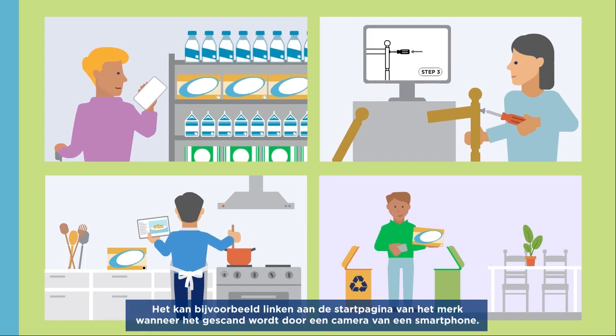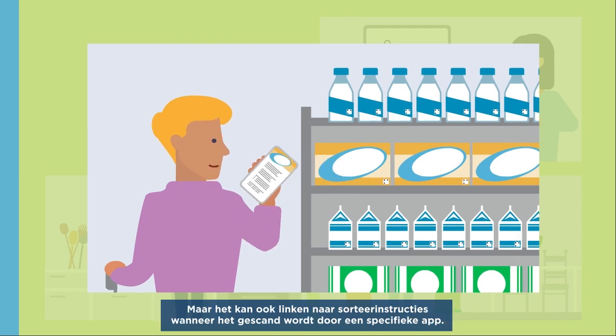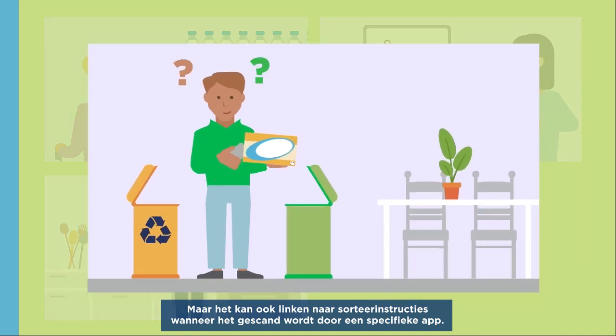For example, it can link to the homepage of the brand when scanned by the camera from a smartphone, but it can also link to recycling information when scanned by a dedicated application.